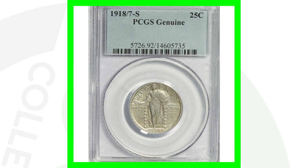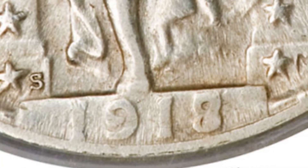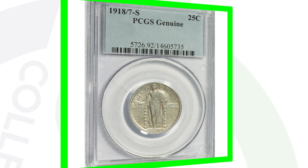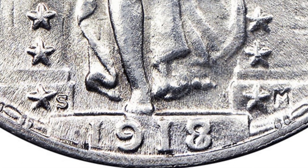Here's another coin graded at genuine but in much better condition — the 1918 with the 8 over the 7, S Mint Mark. This coin sold for over $5,000. As we zoom in on the date you'll see the S Mint Mark along with the 7 under the 8. So if you have any coin collections that you inherit and you've got some Standing Liberty Quarters, always look for that on the 1918 — look for that 7 underneath the 8.